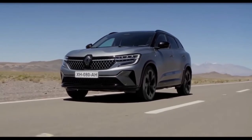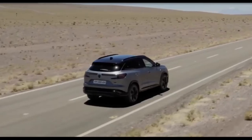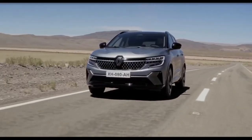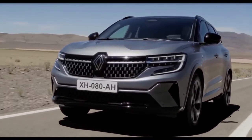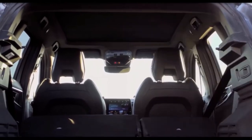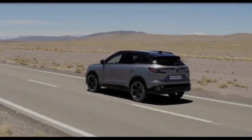The Austral is 4.51 meters long, 1.83 meters wide, and 1.62 meters tall, with a wheelbase measuring 2.67 meters. It makes it a tad longer and taller than its predecessor, while being slightly narrower and carrying a stretched wheelbase. Cargo capacity varies from 500 to 575 liters, depending on whether the vehicle has a fixed or sliding rear bench.